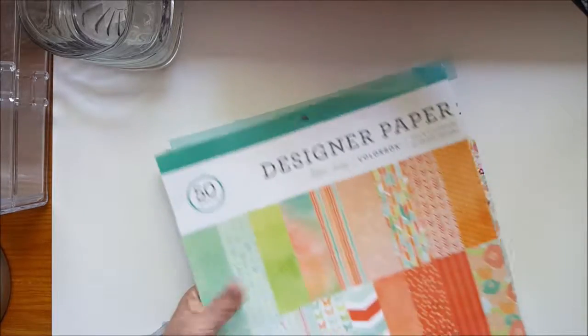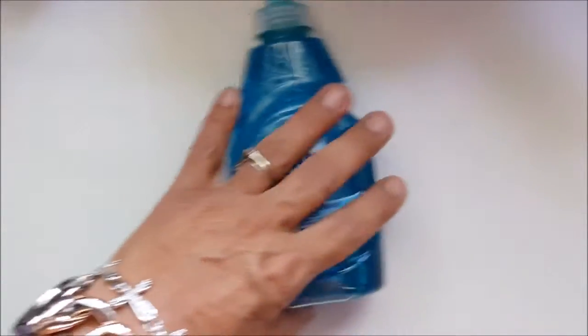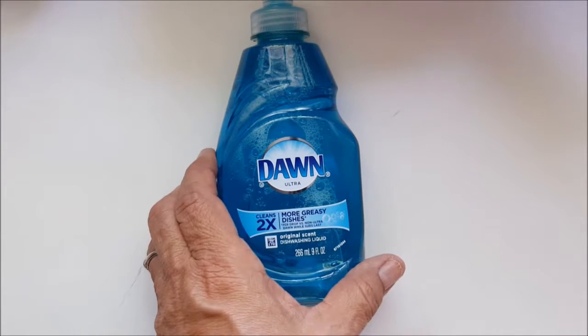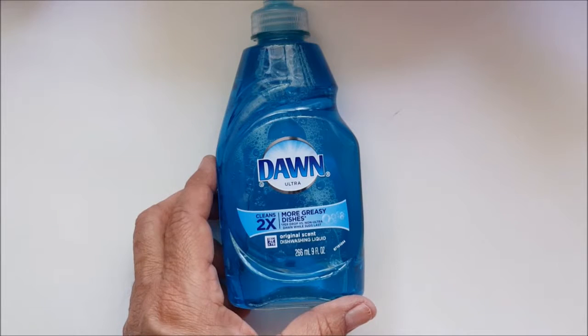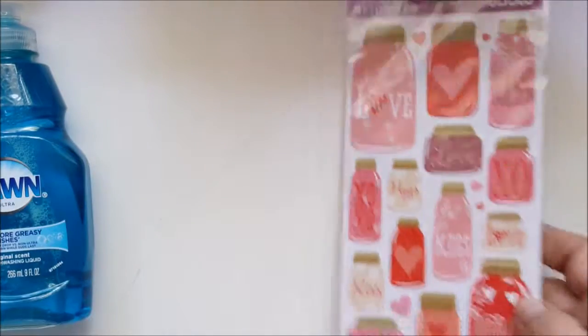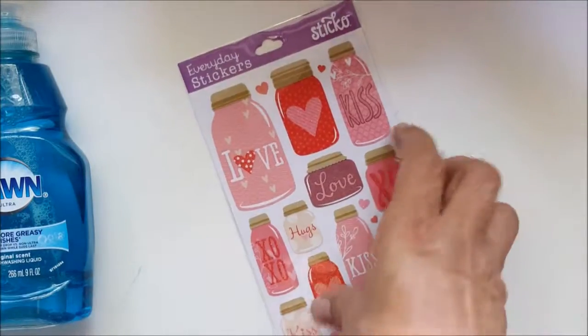I think these were $5 each at Walmart. I also bought some Dawn dish liquid — cleans two times as much, supposedly. I do like Dawn though. And I found these stickers at Walmart, they were $0.99 or $0.97.